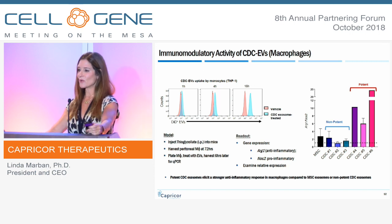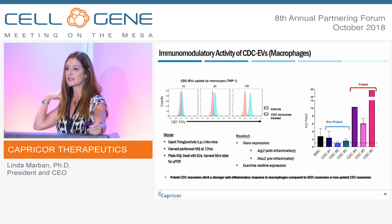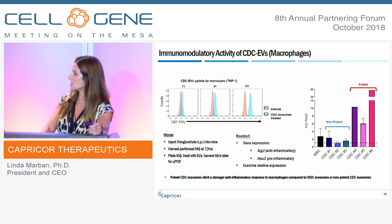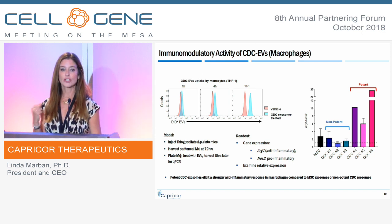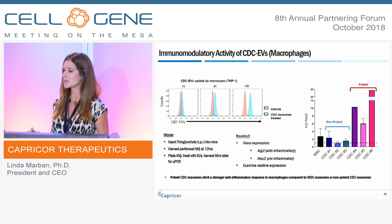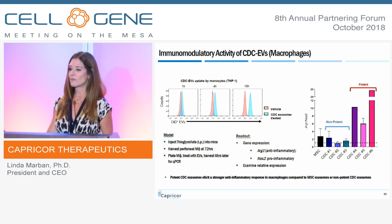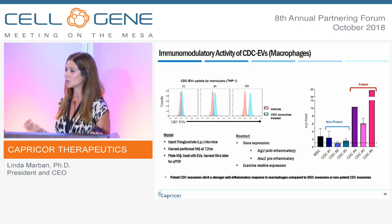The first thing we looked at was what the exosomes are actually doing — how they mediate the beneficial effects seen in clinical and preclinical models. We found they have a direct and marked effect on the macrophage. These assays demonstrate the biologic activity of the exosome and, as shown in the bar chart on the right, we can also use this assay to determine the potency of our cells. If the exosomes are taken up rapidly by macrophages, we have a correlation with potency. Those not taken up represent a non-potent cell bank — a very important indicator of the profound immunomodulatory activity of the exosomes.